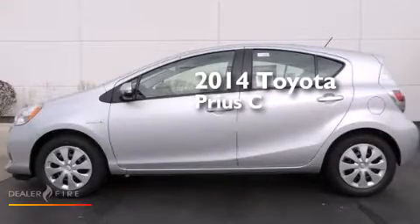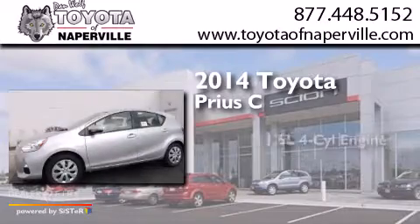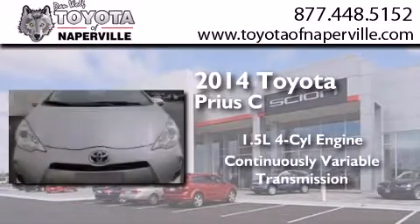This is a brand new 2014 Toyota Prius C. It features a 1.5-liter four-cylinder engine and a continuous variable transmission.